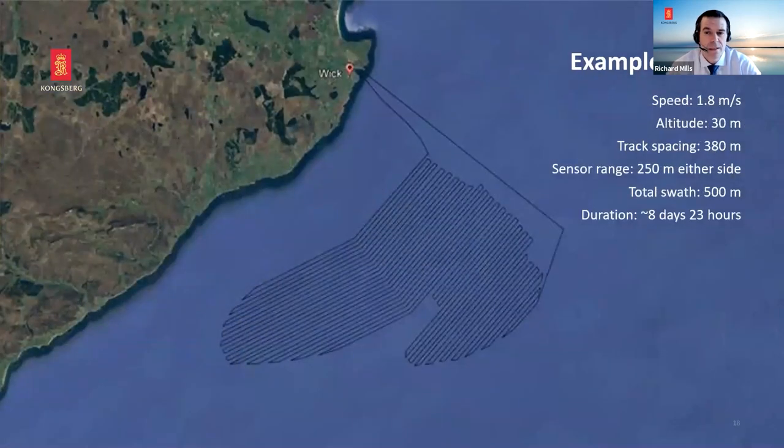Looking at performance: the vehicle can go up to eight knots, but we'd survey at something like 1.8 m/s — about three and three-quarter knots — at around 30m altitude. That enables a 380m track spacing and 500m total swath per leg, giving about 30% overlap. We can survey that entire area in just under nine days including the shore-to-shore transit. We've compared this to a surface-mounted EM2040C — we estimate it would take a surface vessel about 14 or 15 days to provide the same coverage, so we are more efficient.